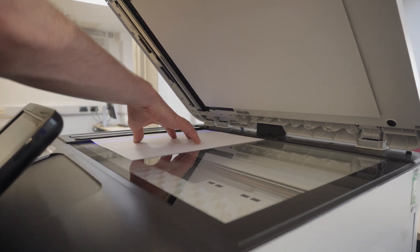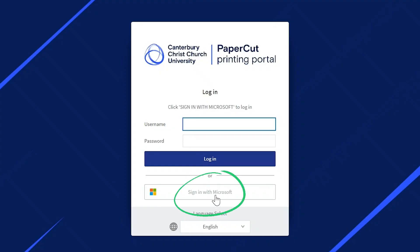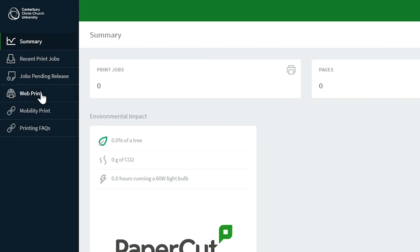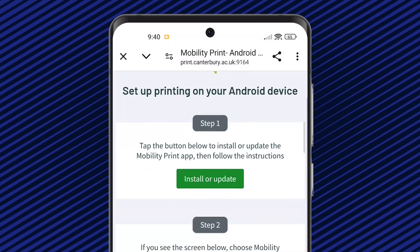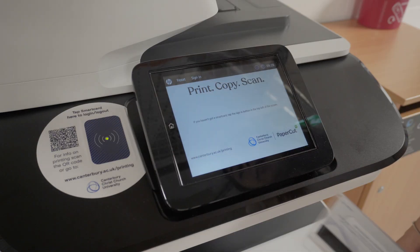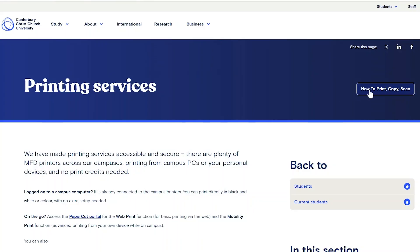Speaking of printing, we have plenty of multifunctional devices for printing, copying and scanning. You can even print files straight from your phone and laptop. Go to the papercut printing portal and click sign in with Microsoft. Use the webprint function for basic printing options or with mobility print, connect the printers to your device for full functionality. Then go to any campus printer, sign in by tapping your smart card and release your printing. For step-by-step instructions, scan the QR code on the printer and check out our how-to guide.